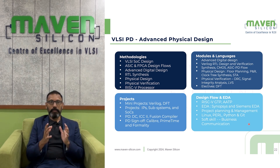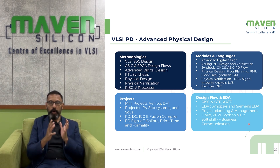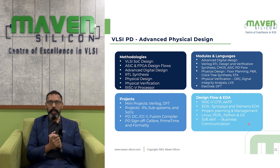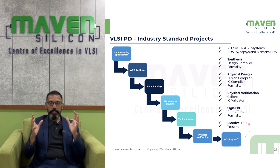You will also deal with various things like IPs, subsystems, and SOCs for your final project. In this course, you will use both Synopsys and Siemens EDA tools, and throughout the course you will work with Linux operating system, Perl, and Python scripting. At the end of the course, you will do an industry-standard project dealing with IPs, subsystems, and SOCs. The project will happen in various phases — you will understand the spec and whether it's an IP, subsystem, or chip.